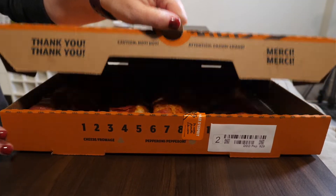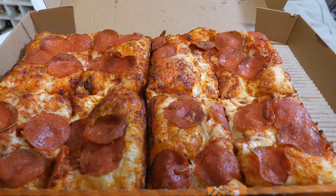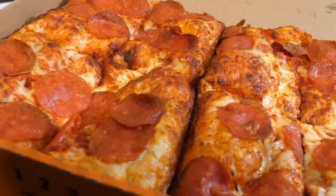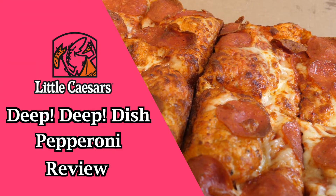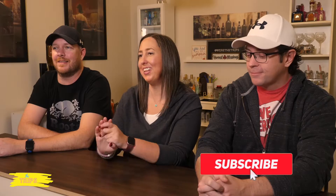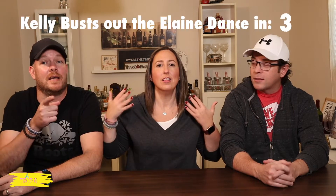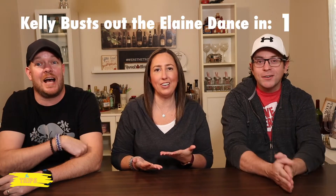Today we're trying the deep dish pepperoni from Little Caesars. Stick around and see if it's worth the trip. Hi guys, what's up everybody? Welcome back to the channel. Like we said a few seconds ago, today we're trying the deep dish pepperoni from Little Caesars.